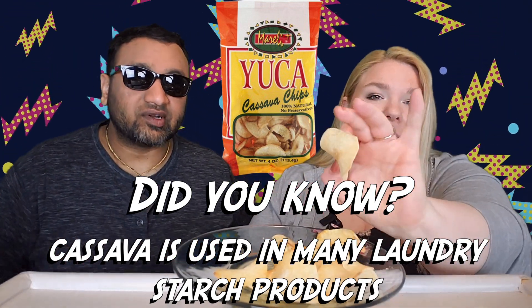Guys, if you're new to our channel, we basically review everyday grocery items so before you spend your hard-earned money, let us tell you if it's worth it. That one was a little harder.